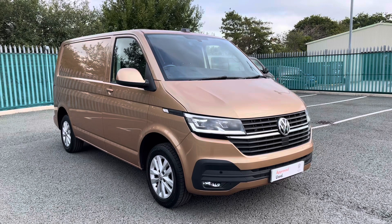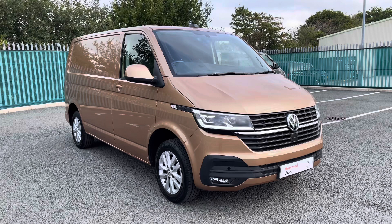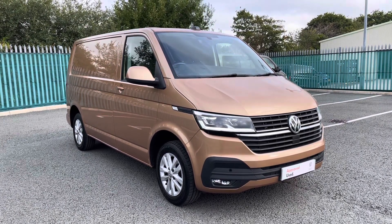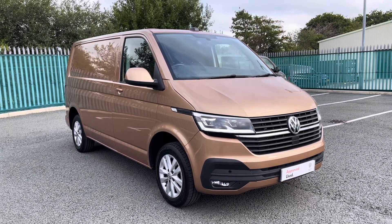Thank you for watching this video on this Volkswagen Transporter. If you require any further information or would like to request a free finance quote, please don't hesitate to give us a call on 01978 340 606 and a member of our sales team will be more than happy to help.